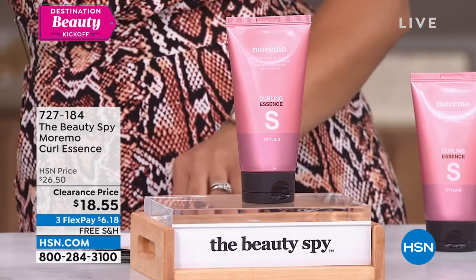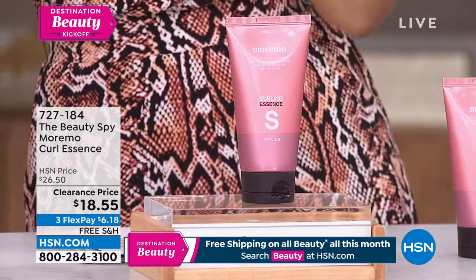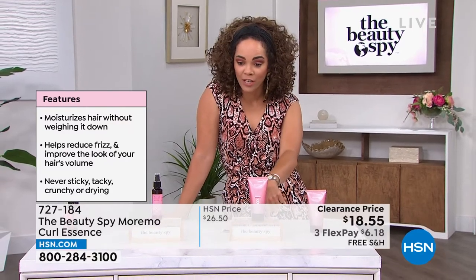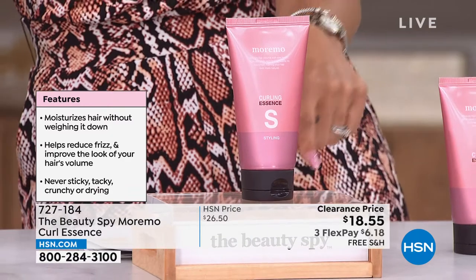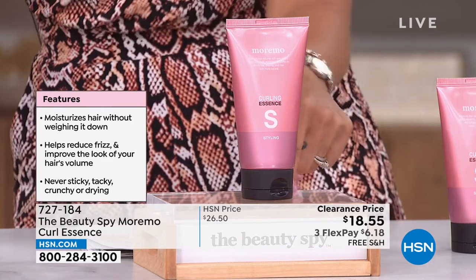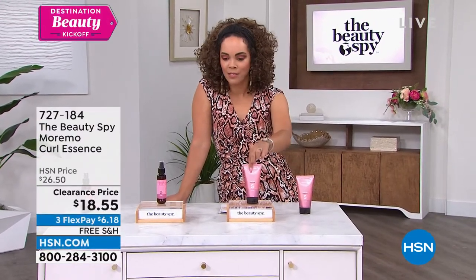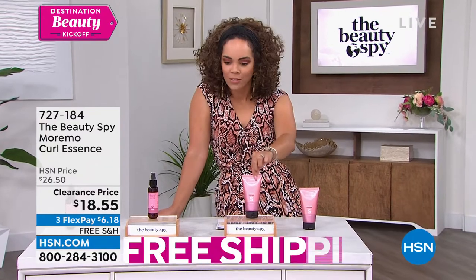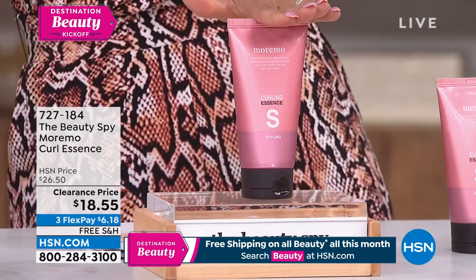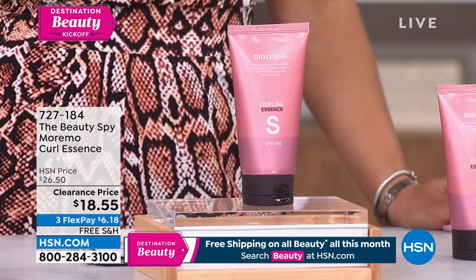Now here's our Curl Essence. You don't have to just have curly hair to use this — sometimes we want a soft beach wave or a little bit of curl. This is the lowest price we have ever done on this. This is how you reduce frizz, improve the look of your hair and its volume without the sticky, tacky, or crunchiness — while moisturizing your hair. It's your moisturizer and styler at the same time. A little over five ounces — nice full size. Clearance price, while quantity lasts. Six dollars and some change, shipped to your doorstep for free. Item number 727-184.